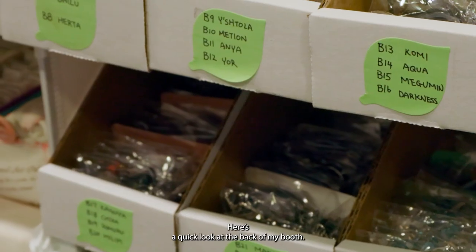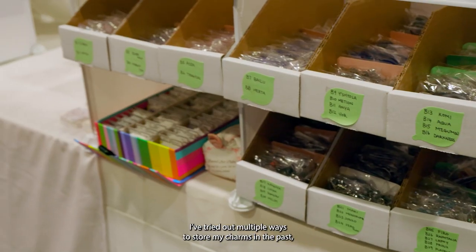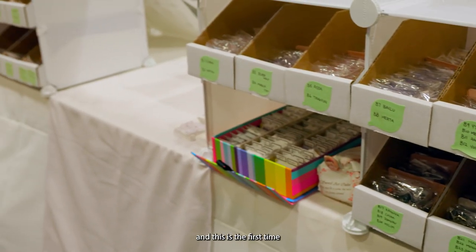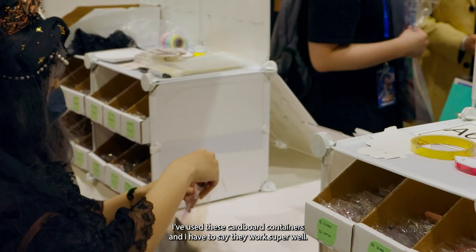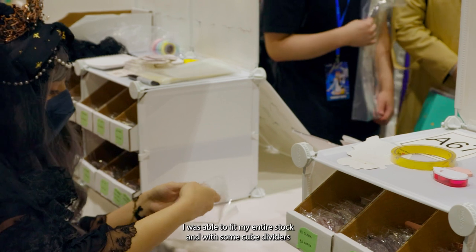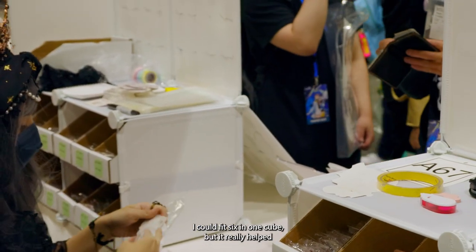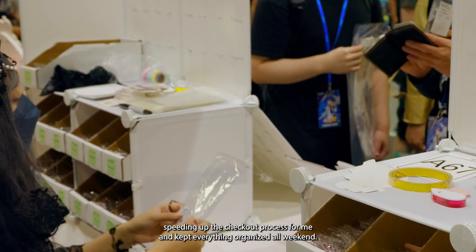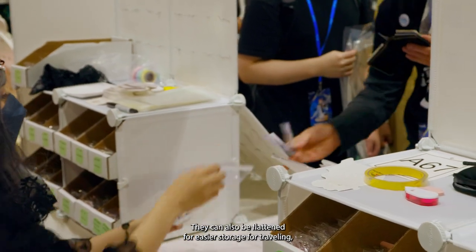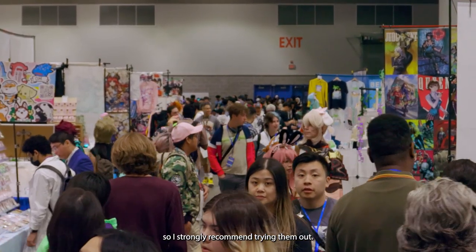Here's a quick look at the back of my booth. I've tried out multiple ways to store my charms in the past, and this is the first time I've used these cardboard containers — they work super well. With some cube dividers I could fit six in one cube, which really helps speed up the checkout process and kept everything organized all weekend. They can also be flattened for easier storage when traveling, so I strongly recommend trying them out.